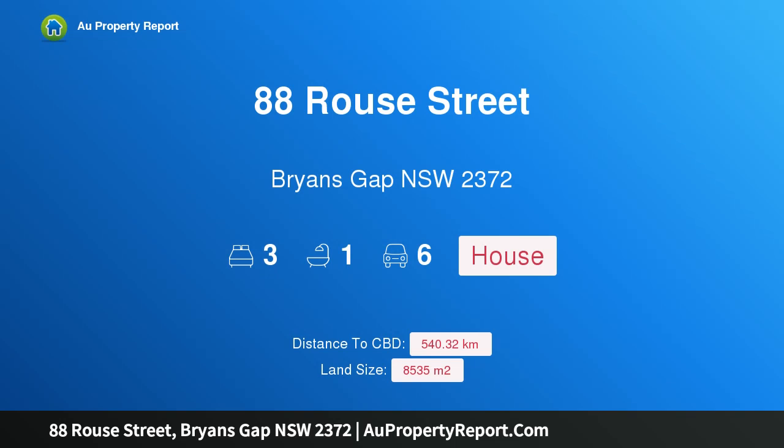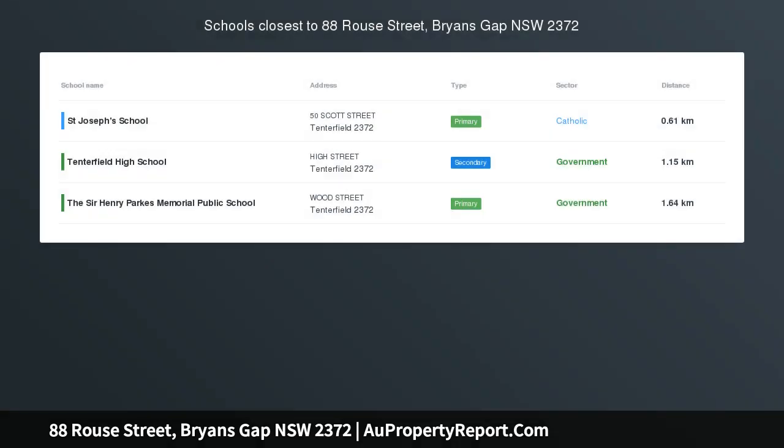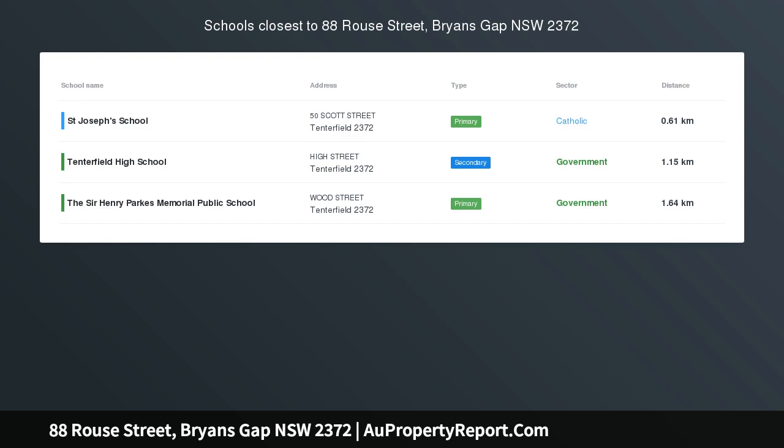Hi, I am glad to introduce Property 88 Rouse Street, Bryan's Gap, NSW 2372, 'Underwood', circa 1886 Federation Home.